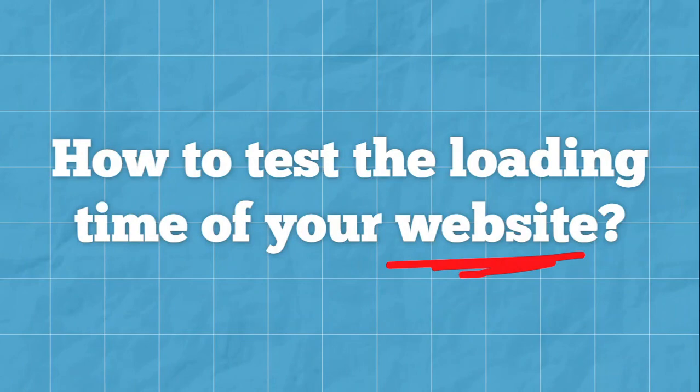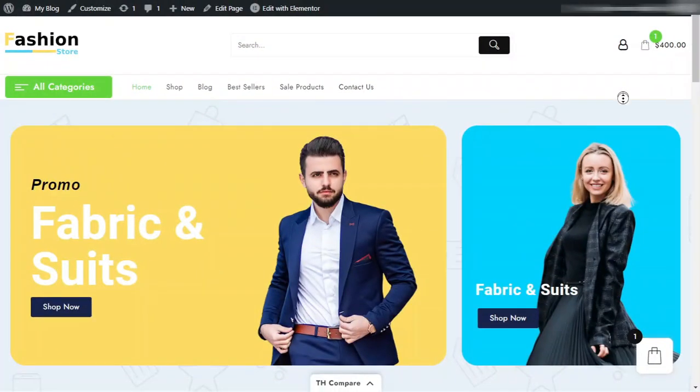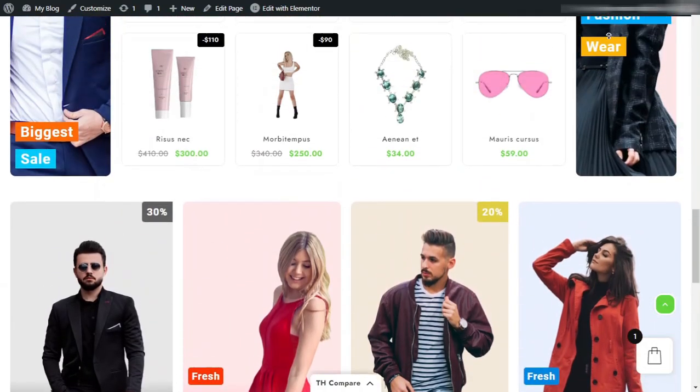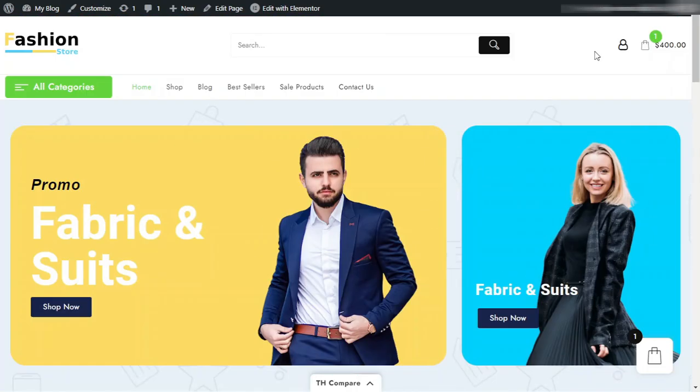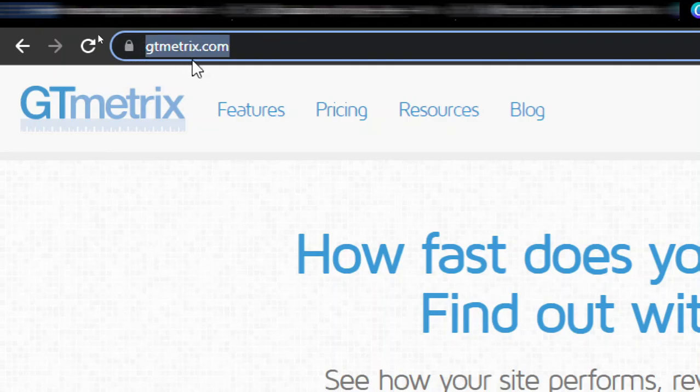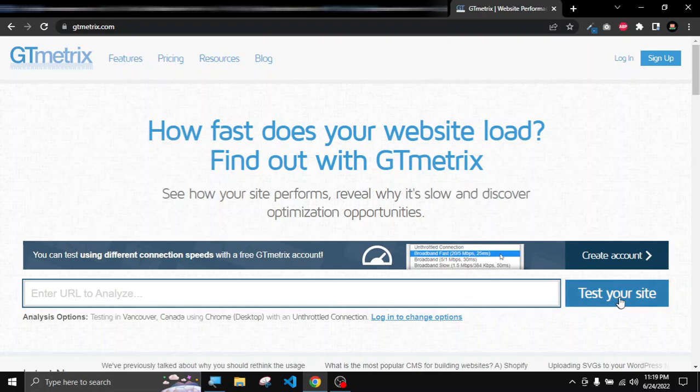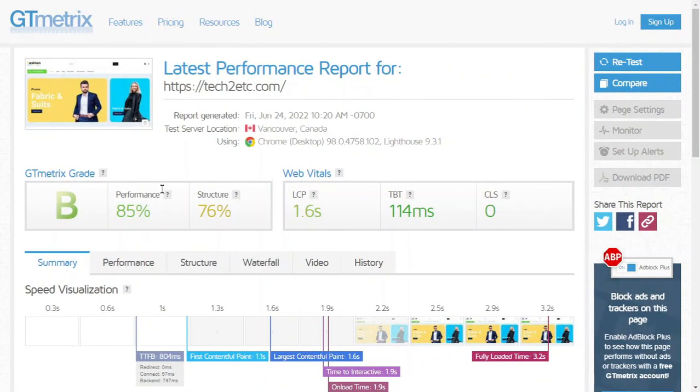Now if you are thinking about how to test the loading time of your website, here I have a WordPress website and I want to make it faster. Before we start, let's check the current loading time. Let's visit gtmetrix.com. Here you have to enter your website URL and then click on 'Test your site.' These are the current loading time results showing on GTmetrix. If you are a beginner, 85% is not that bad, but I want to improve this performance.